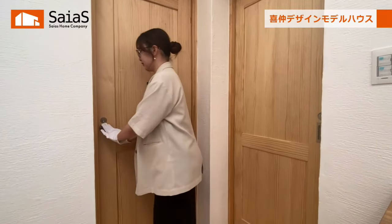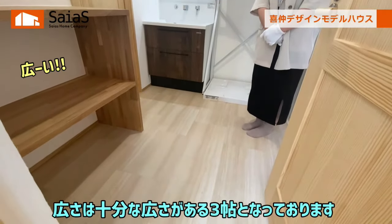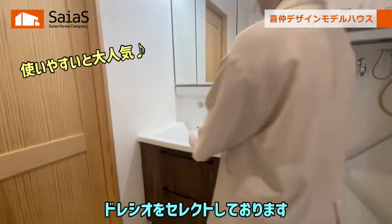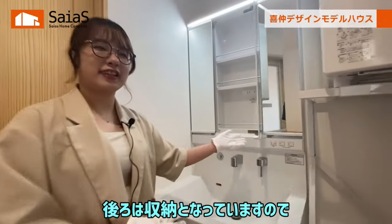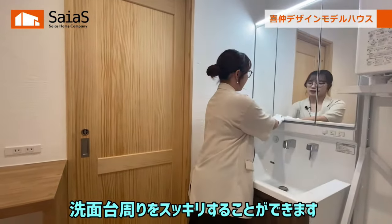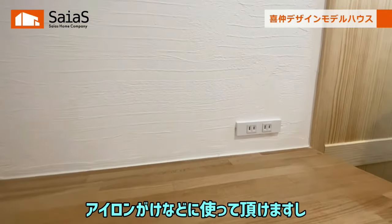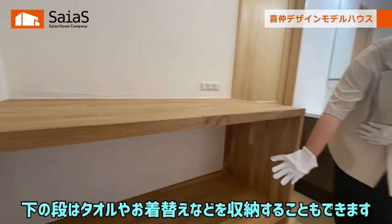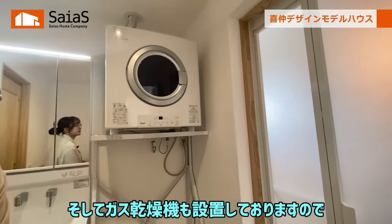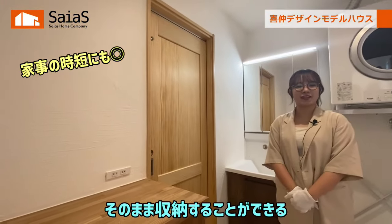続いて洗面脱衣室をご紹介します。広さは十分な広さがある3畳となっております。洗面台は宝スタンダードのドレシオをセレクトしております。三面鏡になっておりまして、後ろは収納となっていますので洗面台周りをすっきりすることができます。こちらにはカウンター収納を設けておりまして、上の段はコンセントがあるためアイロン掛けなどに使っていただけますし、下の段はタオルや着替えなどを収納することもできます。そしてガス乾燥機も設置しておりますので、家事の時短にもつながりますし、乾かしたお洋服をファミリークローゼットへそのまま収納することができる設計となっております。